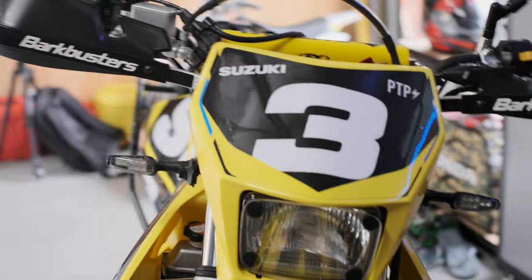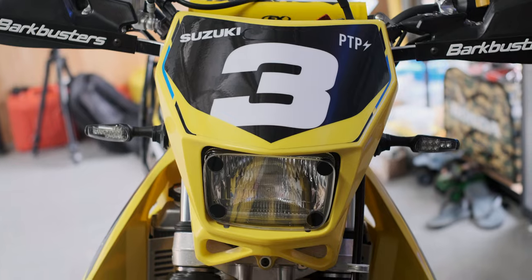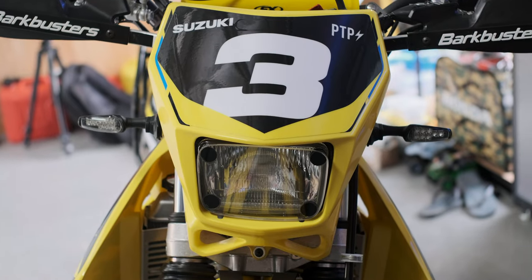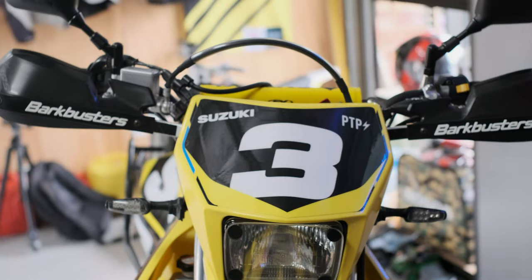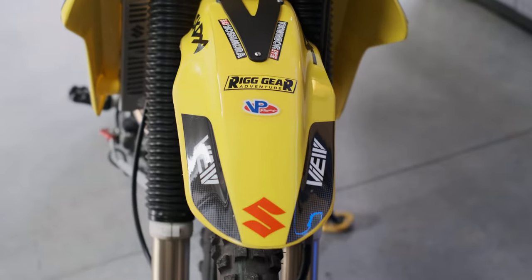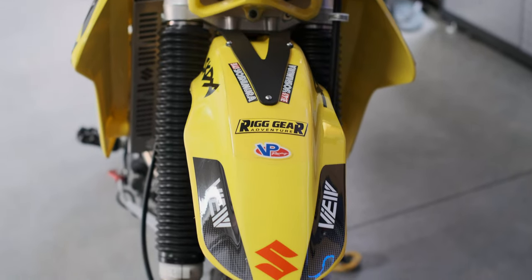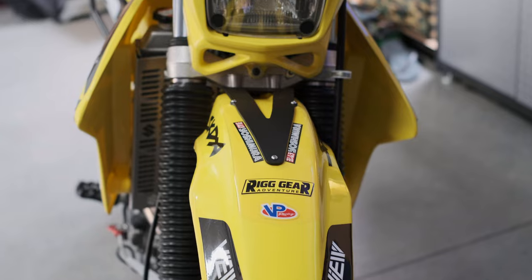Here's the front: LED blinkers, LED headlight installed. Zeta throttle tube, an RM250 front fender with JNS Engineering brace.